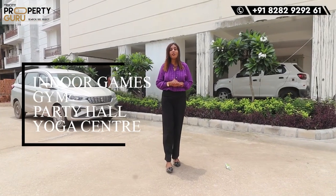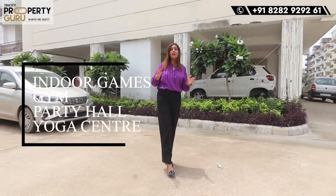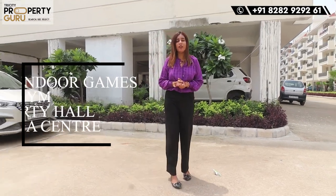Let's talk about the amenities of the society. First of all, there will be indoor games, gym, party hall, and yoga center — everything will be available. There will be a lift, a clubhouse, and you will also have pool facilities.